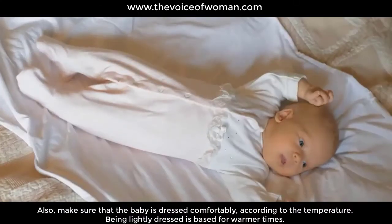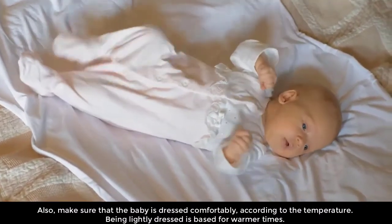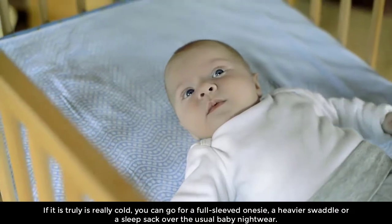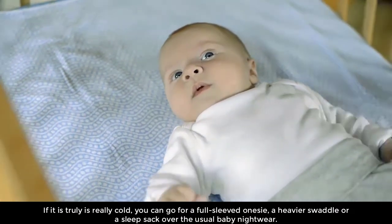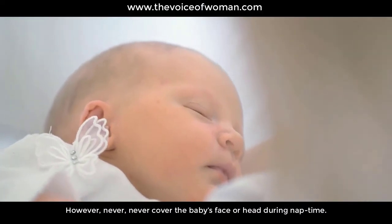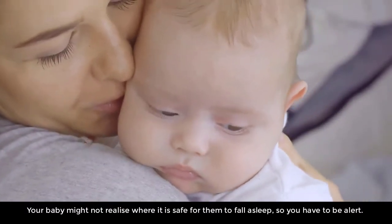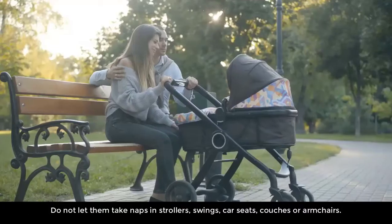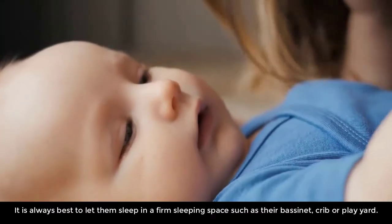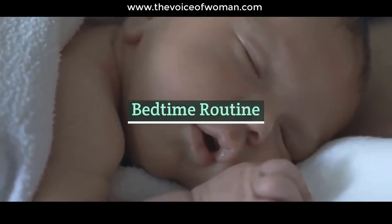Clothe them right. Make sure your baby is dressed comfortably according to the temperature — being lightly dressed is best for warmer times. If it is really cold, you can go for a full-sleeved onesie, a heavier swaddle, or a sleep sack over the usual baby nightwear. However, never cover the baby's face or head during nap time. Safety first — do not let them take naps in strollers, swings, car seats, couches, or armchairs. It is always best to let them sleep in a firm sleeping space such as their bassinet, crib, or play yard.